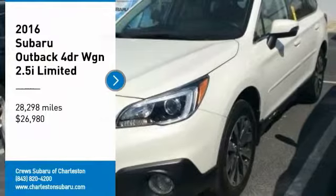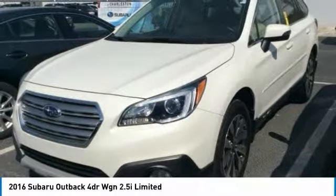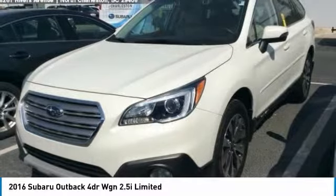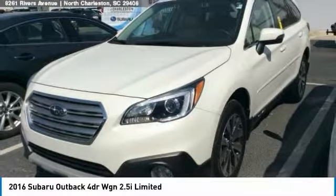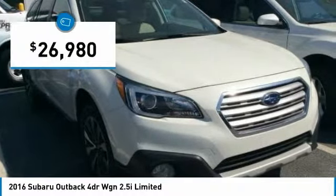We are pleased to show you the 2016 Outback. Take the go-anywhere capability of all-wheel drive and plenty of room for cargo and companions, and you've got the Subaru Outback. Let the adventure begin, and it is priced below $30,000.